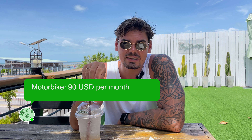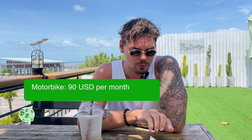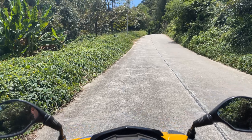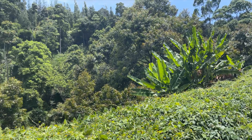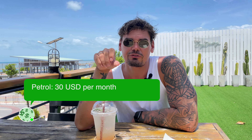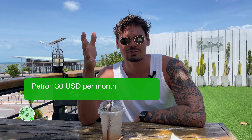The next thing on my list is the motorbike. We spend 3,000 baht per month for a motorbike rental, which is apparently $90. We have a Honda Click — you can see it right now. When it comes to petrol, we drive around the island pretty much every day and pay around $30 per month. Very cheap compared to western countries.